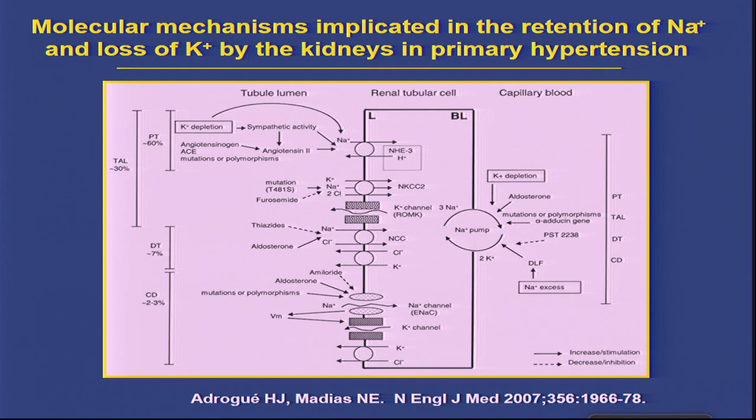In this slide you can see the renal tubular cell; the basolateral membrane and the luminal membrane. Solid arrows indicate stimulation and broken arrows indicate decrease. In hypertension, particularly in experimental models—especially in rats—it has been shown that at the basolateral membrane, the sodium pump is stimulated. It is stimulated by potassium depletion, by aldosterone, by endogenous ouabain, and some mutations. The sodium pump is truly the engine that promotes electrolyte and sodium transport across the entire nephron.